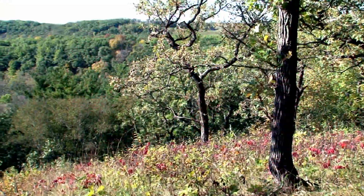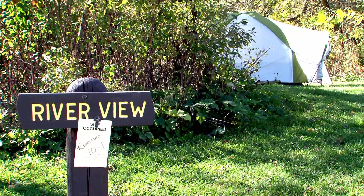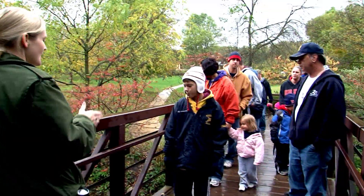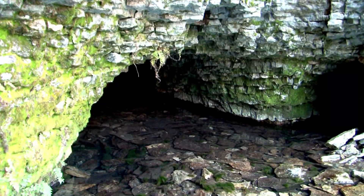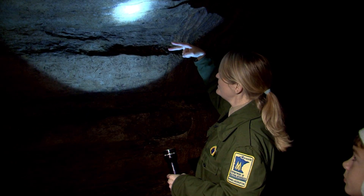A lot of folks don't expect the rolling hills and the beauty. Once they visit us, they're back to see us again.